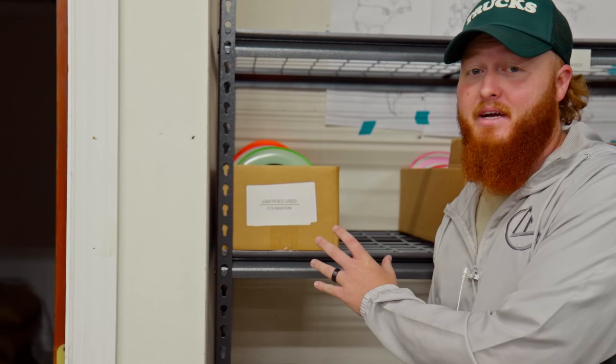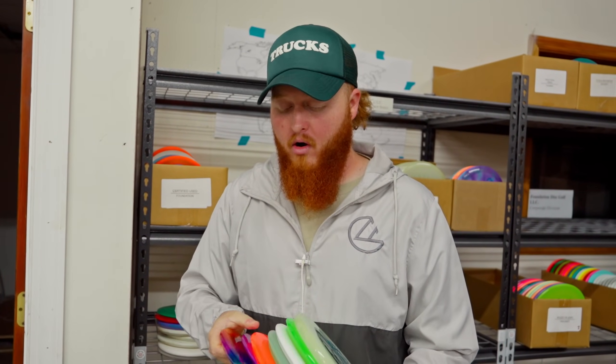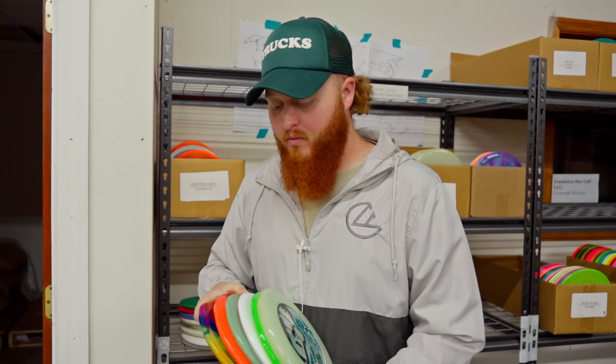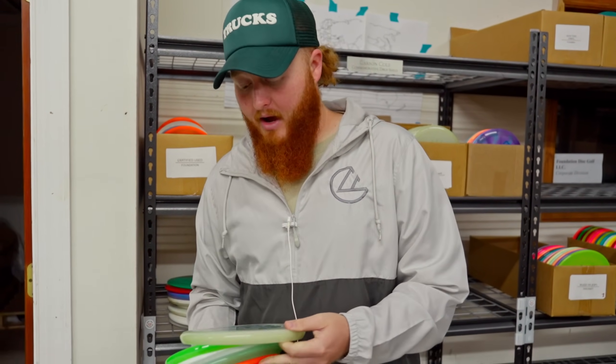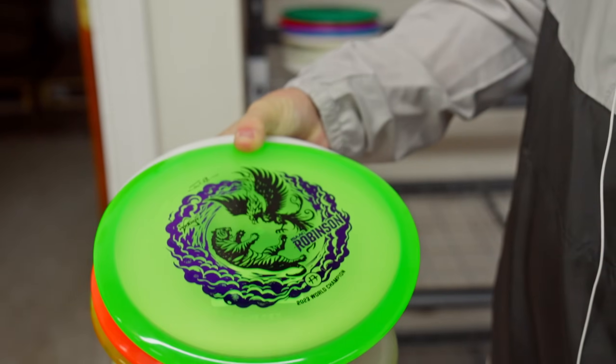Umbrellas — first item on the site. One of my favorite things in the world is not spending that much money, and if you're like me, then you're going to love our certified used section. These are discs that are technically used, but we've inspected each and every single one of them, and they're all going to fly just like a new disc would. They're priced individually based on how used or beat up they are. There's a lot of really good stuff in here — some of these don't look like they've ever been touched by a human.